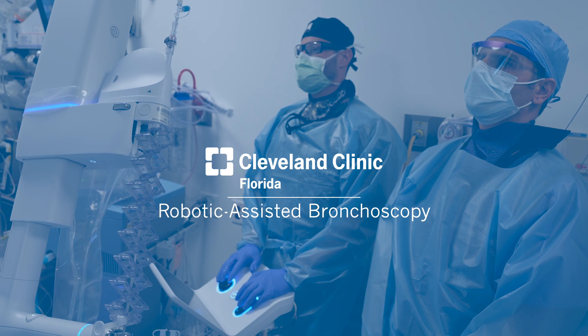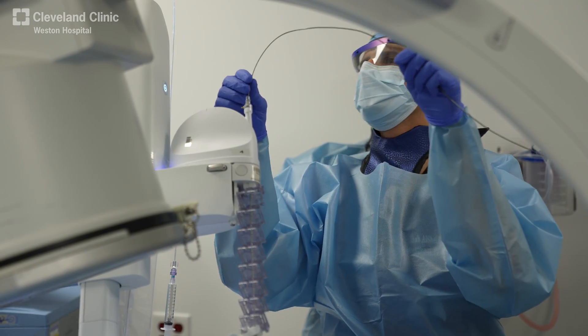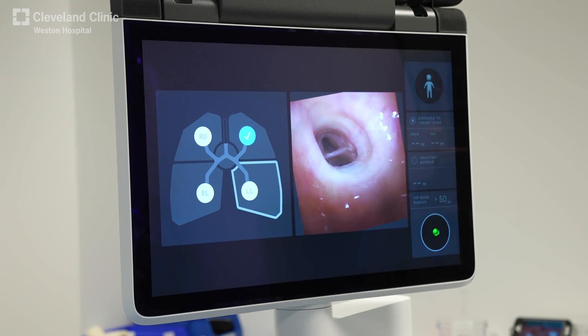We are very excited to have the robotic-assisted bronchoscopy in our lung nodule program at the Cleveland Clinic, Florida, which is aimed toward alleviating the anxiety and improving the patient diagnosis for lung nodules and lung cancer.